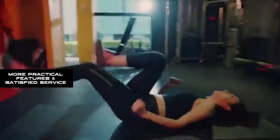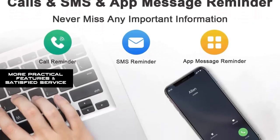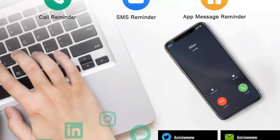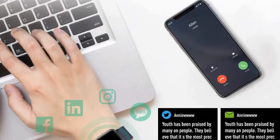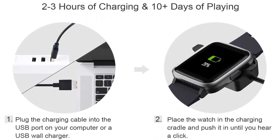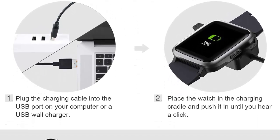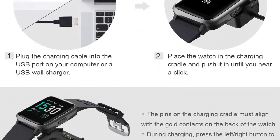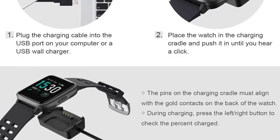More practical features include female health tracker, breath guide, do not disturb mode, vibration alarm clocks, timer, stopwatch, and music controller. If you have any questions about this product or your order, you can contact us at any time. We reply to most buyer messages in less than 12 hours. Buy with confidence.